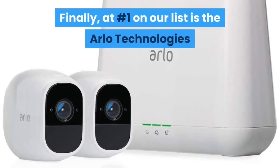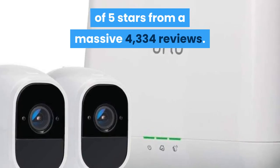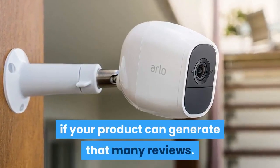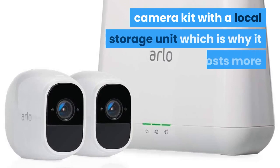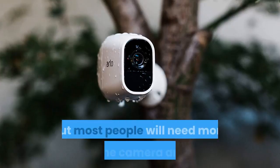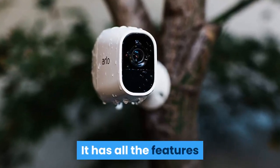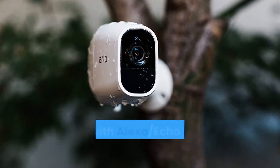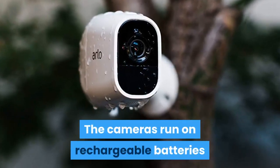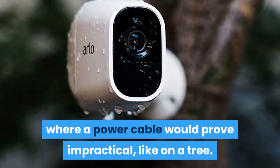Finally, at number 1 on our list is the Arlo Technologies Arlo Pro 2, which has generated 4.1 out of 5 stars from a massive 4,334 reviews — you have to be doing something right if your product can generate that many reviews. It's actually a two-camera kit with a local storage unit, which is why it costs more than the individual cameras described so far, but most people will need more than one camera anyway, so adding more is easier if you stick to the same brand. It has all the features and functions of the other cameras in this list, including working with Alexa, Echo Show, Fire TV or Google Assistant. The cameras run on rechargeable batteries, so you can position them in all kinds of places where a power cable would prove impractical, like on a tree.